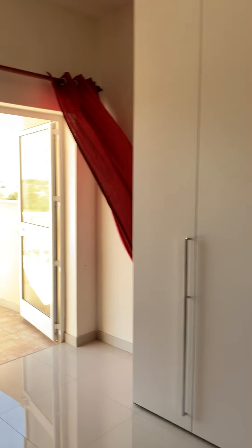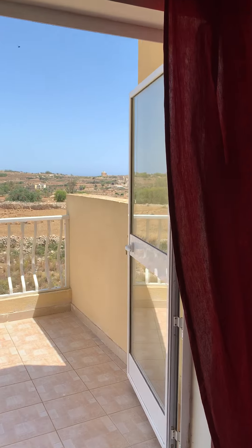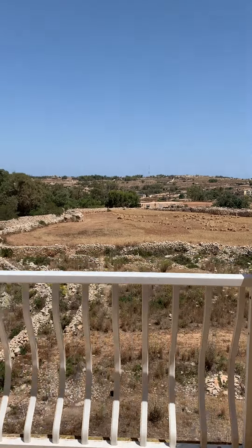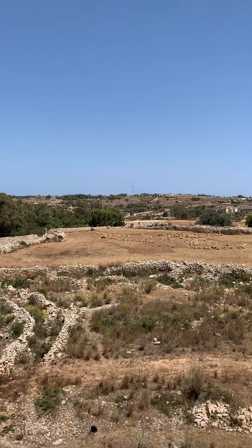And here there is another terrace — the back terrace. Here is the country view. It's very quiet here. And here the water.